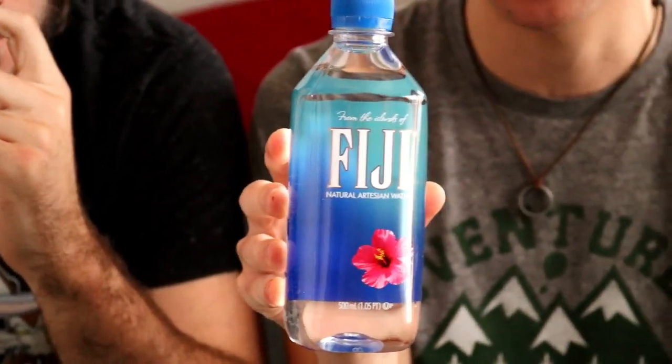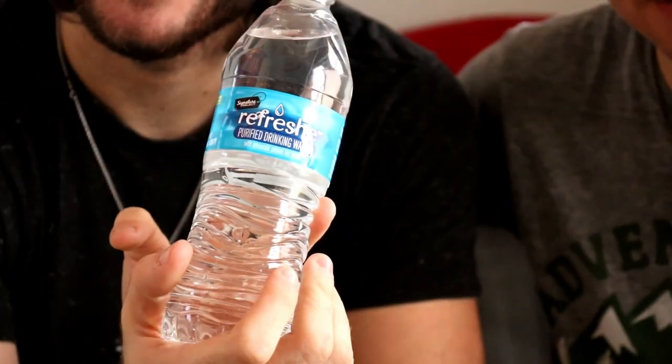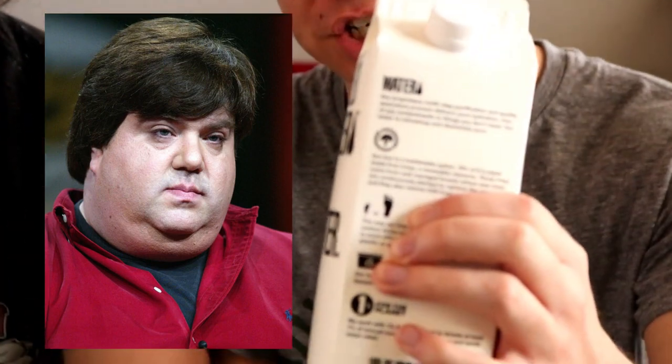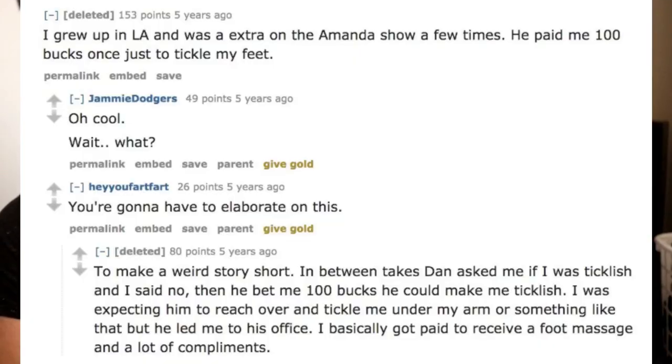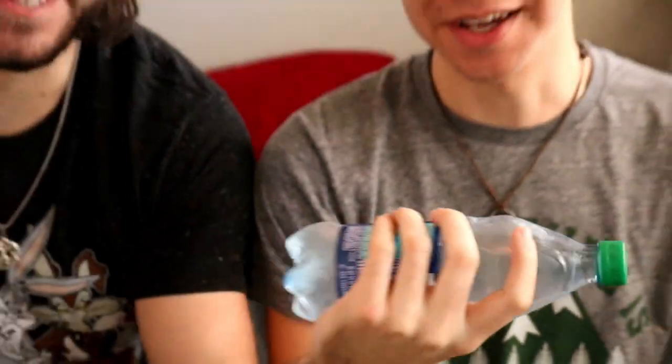We've got — please don't copyright me — Fiji water. It's supposedly untouched by man, but how do they bottle it? Whatever. Refreshy — it's my favorite off-brand water from Sam's Club. It has minerals added for taste, and I do love taste in my water. Here we have Boxed Water is Better. And Dasani. It's... that good. It's Dasani. Yeah.